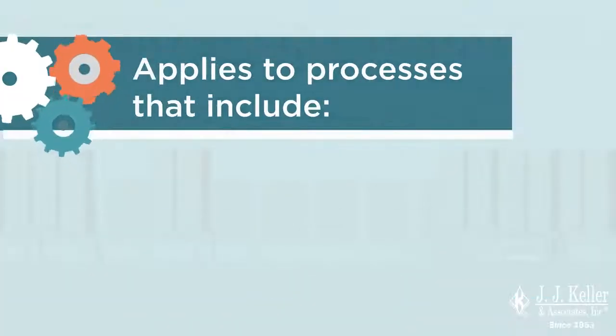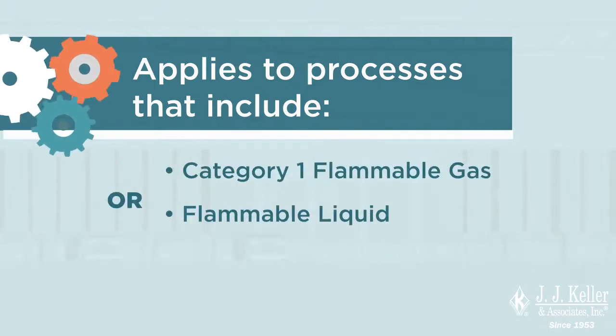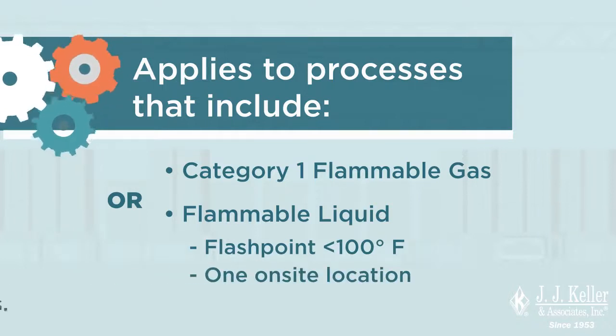PSM also applies to processes that include any category 1 flammable gas or any flammable liquid with a flashpoint below 100 degrees Fahrenheit in one on-site location in a quantity of 10,000 pounds or more.